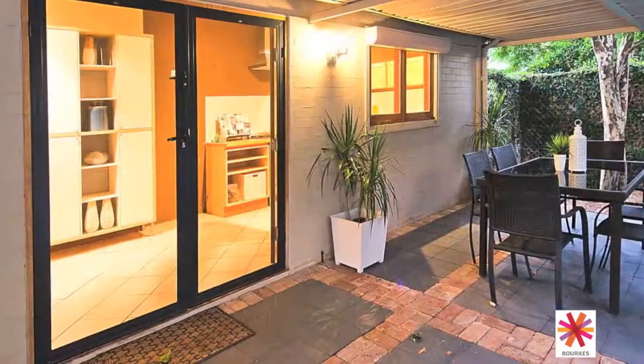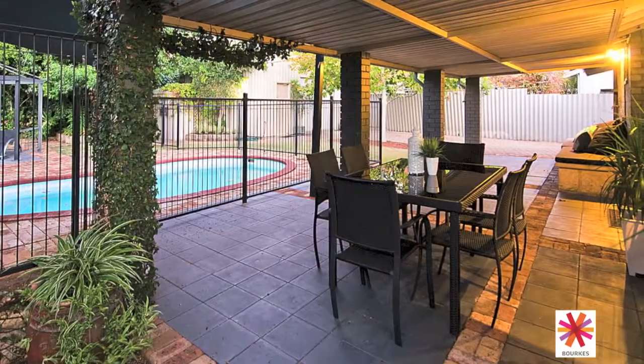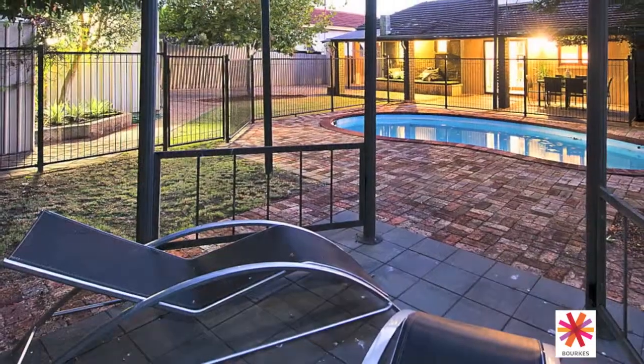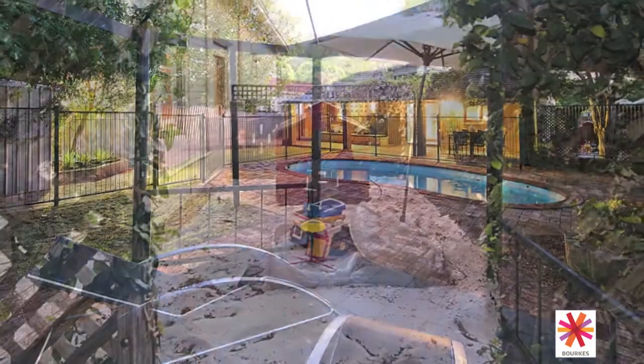This wonderful outdoor space overlooks the sparkling pool and fully fenced easy care garden. You can relax on the poolside gazebo while the children play safely in the sandpit or have a splash in the pool.